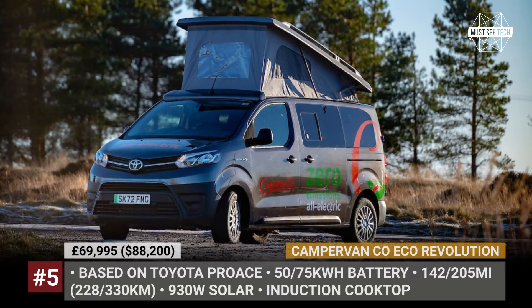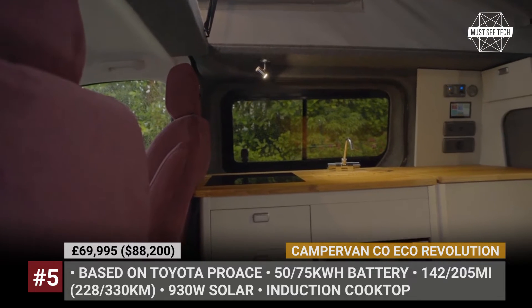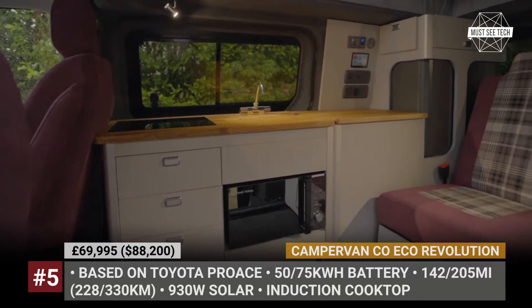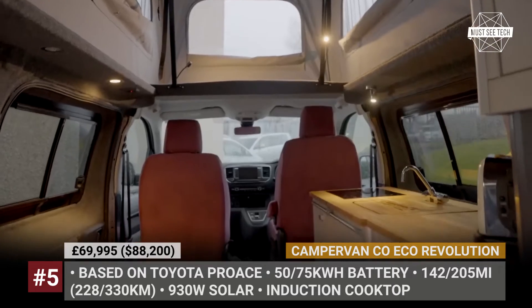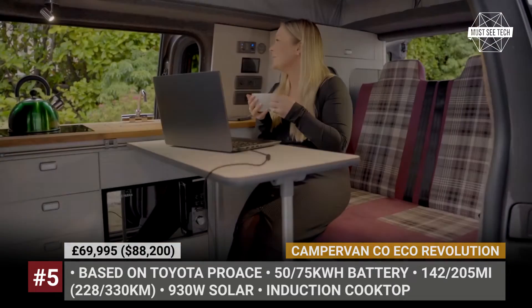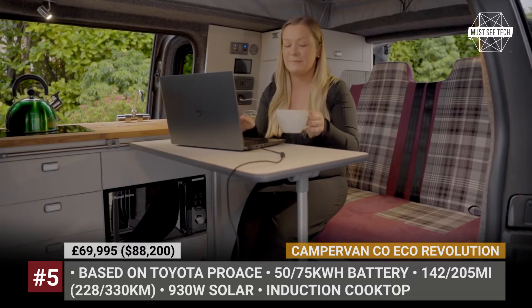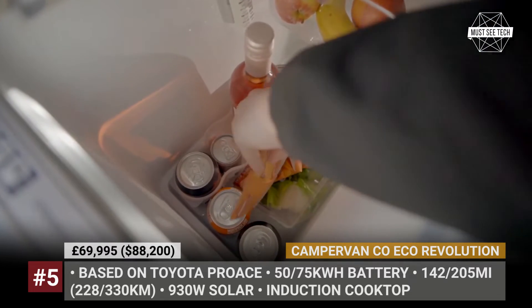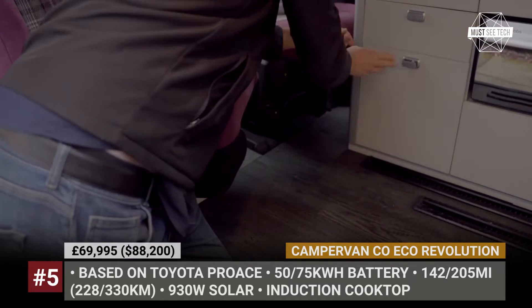The company gives the Pro-Ace a new lifting roof that accommodates a bed for two, plus two more people can sleep inside the cabin. The modular kitchen unit of the Revolution is detachable. You get an induction cooktop, a sink, a fridge, and a patented extra OmniSlide cooker that allows you to prepare meals inside and outside. Other standard equipment includes LED lighting, zero-emissions heating, a leisure battery, 930W of solar, plus a water tank that can be optioned with heating.